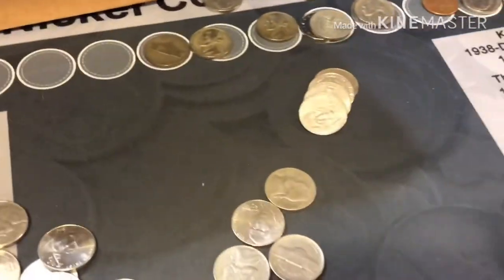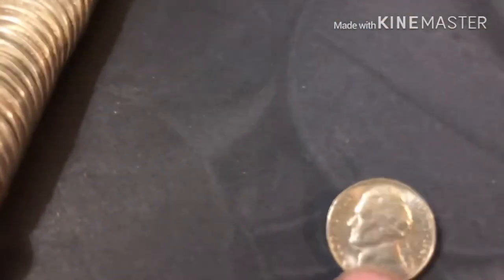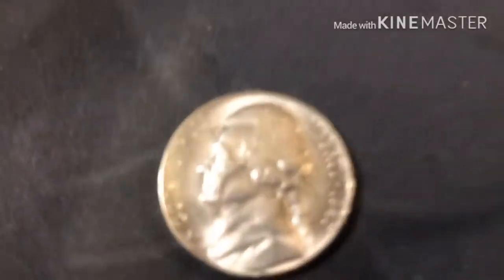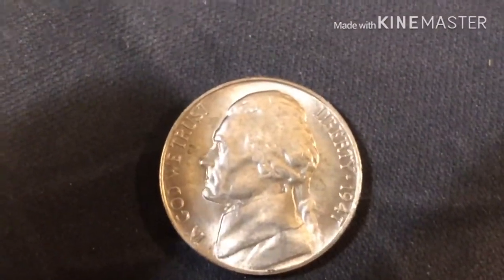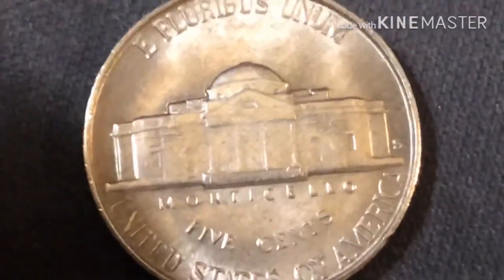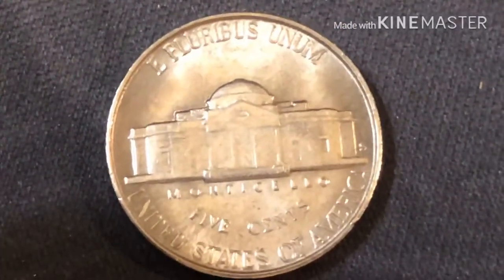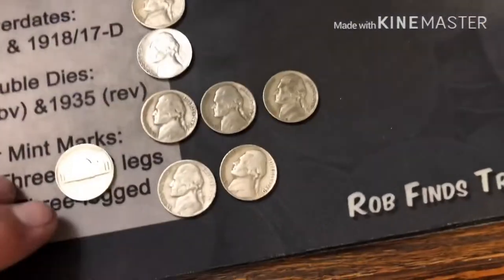I've had a couple finds — a couple fifties, got a '39, got a proof forty-seven, forty-seven S, pretty clean. It's been a really good box. I'll bring you back in when I get something else.